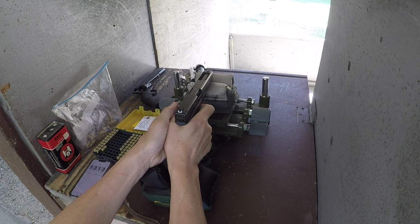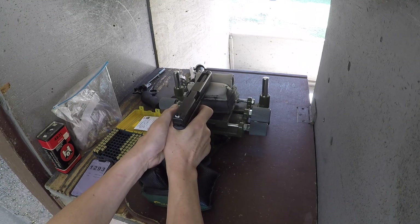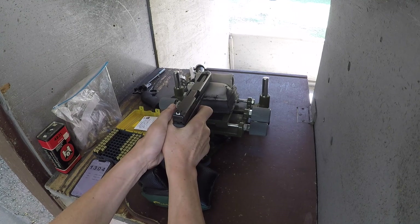One thousand three hundred thirteen. One thousand two hundred ninety three. One thousand three hundred four. One thousand three hundred.